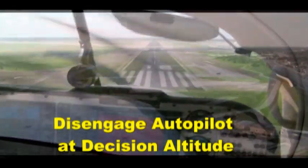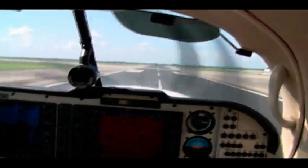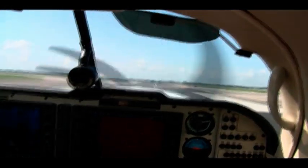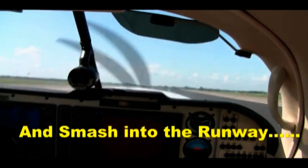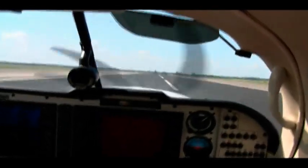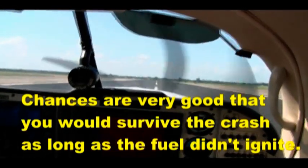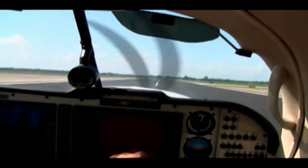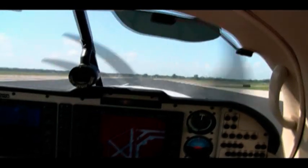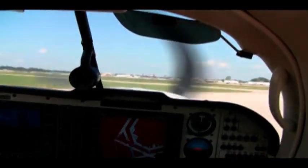Get off the brakes. And disconnect. Stall. Stall. Thank you.